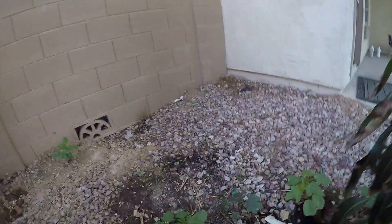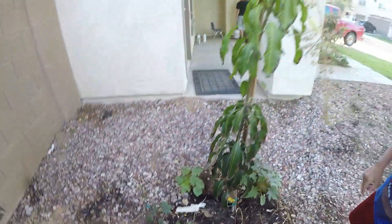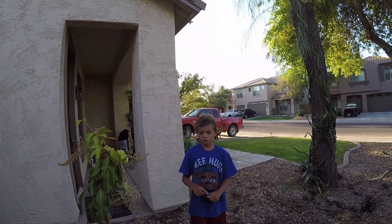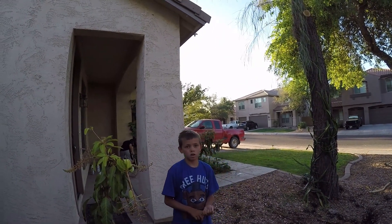We actually got some flower pods starting to pop out on that one. And we're done with the front area. Let's see what's growing on in the back area.